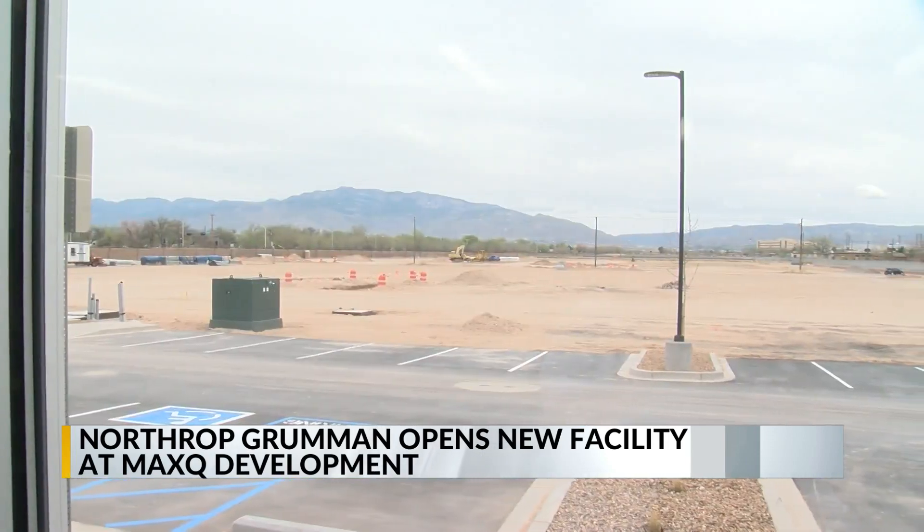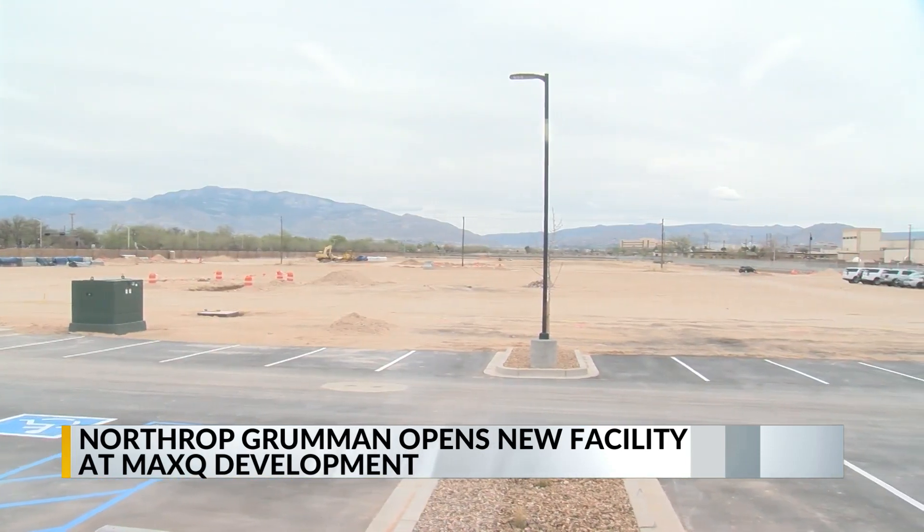It helps keep us tight with what they need. It helps us keep tight with what's happening with the mission and keep our engineers and scientists and operators close to the mission. Max-Q has been in the works for nearly a decade.